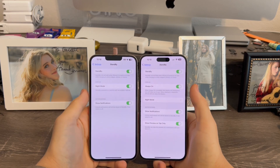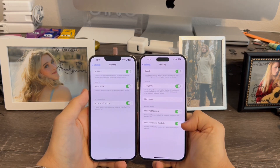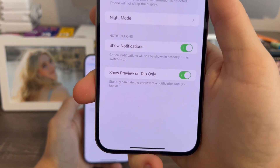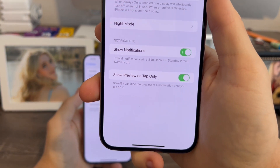In settings, when you go to Standby, you'll now notice there's a new option called 'Show Preview on Tap Only.' It basically says standby can hide a preview of a notification until you tap on it.